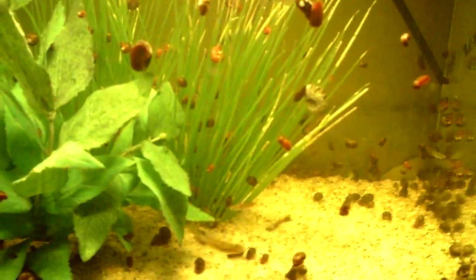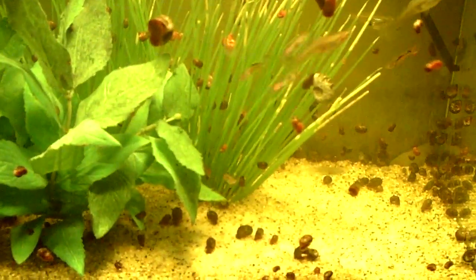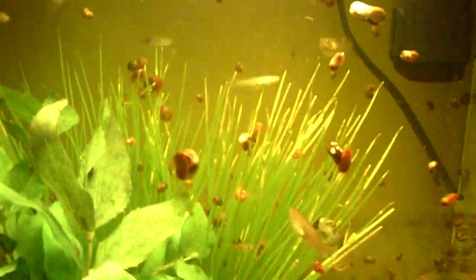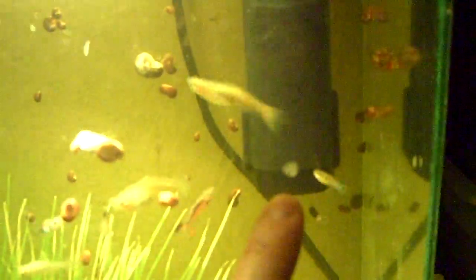Unfortunately this camcorder that I have — it's an Insignia — it doesn't pick up very good details. So I'm going to have to make an investment and get one of those $200 camcorders that shows all the details. I think it's so cool. Right here there is a little blob of eggs and you can't see them. Actually, there's another one right there — oh, maybe you can see that one.